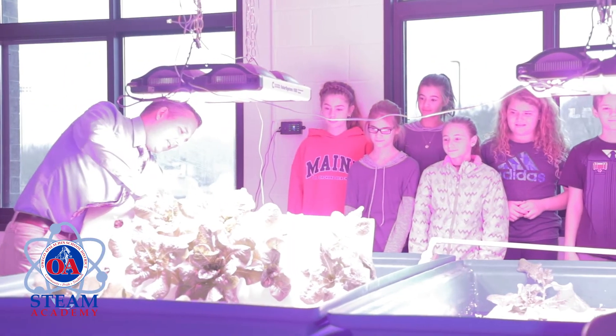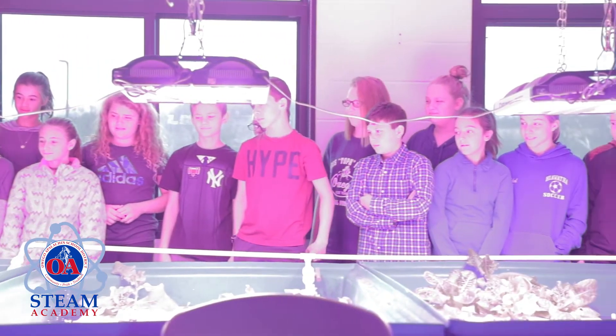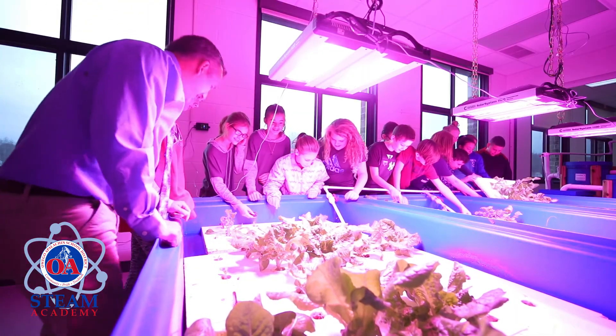Our aquaponics program is a combination of aquaculture, which is raising fish, and hydroponics, which is growing plants in water. It's a really hands-on experience for the kids to be able to measure the pH of the water, ammonia levels in the water, and watch the cycle go through — the waste from the fish being transferred to nitrite, and then nitrates from the plants, and then the plants grow. At the end, the students were able to harvest their own lettuce, make their own salad, so they got to see how the entire program worked from start to finish.